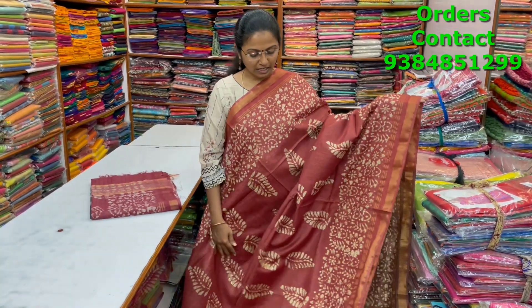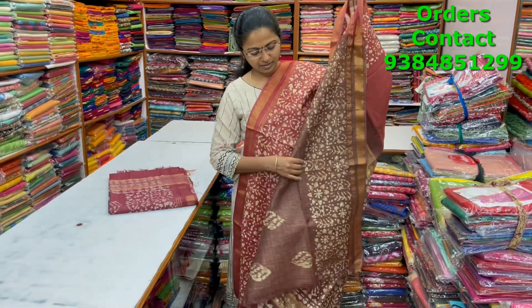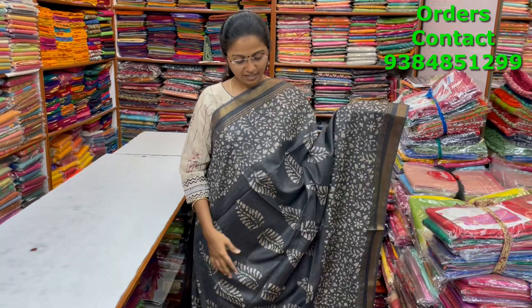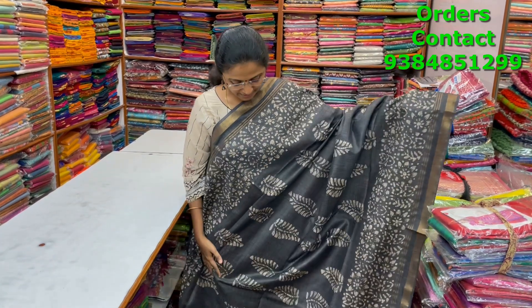A very nice beautiful rust color combination kadi silk saree with zari borders on both sides and butta design running through the body. The pallu is in dark brown shade and the blouse is more of a coffee brown shade. The price of this saree is ₹1050.